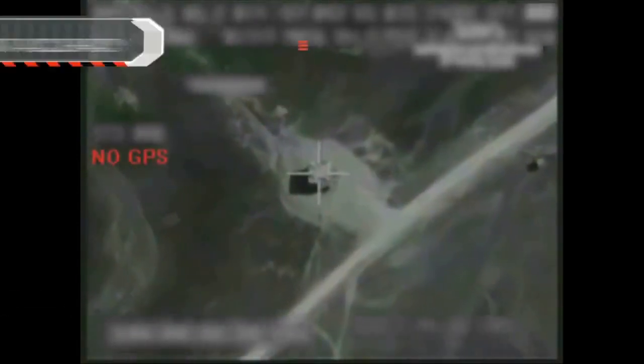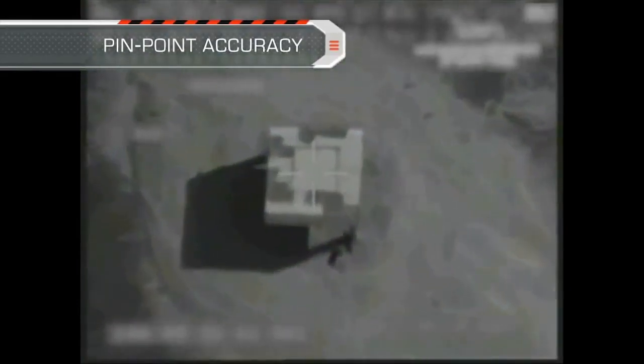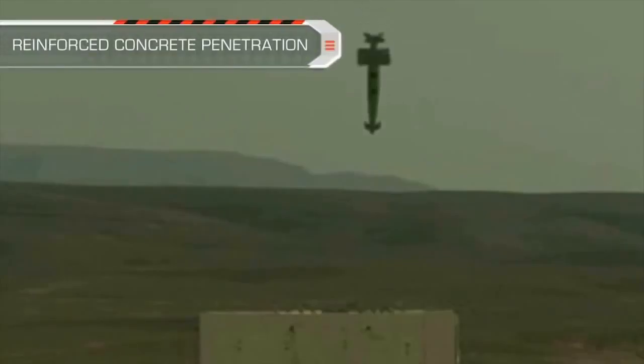The scene-matching technology enables pinpoint accurate target hit. And when coupled with high attack angle, it facilitates penetration of hardened targets.